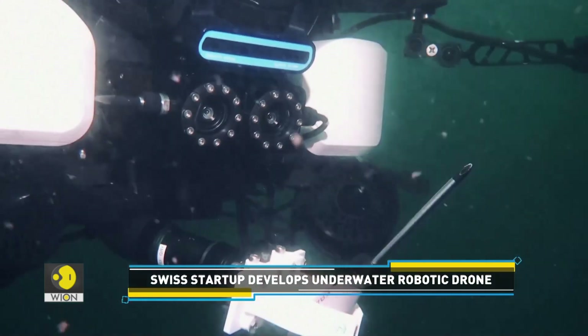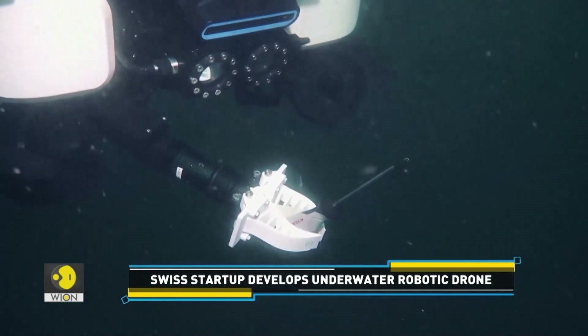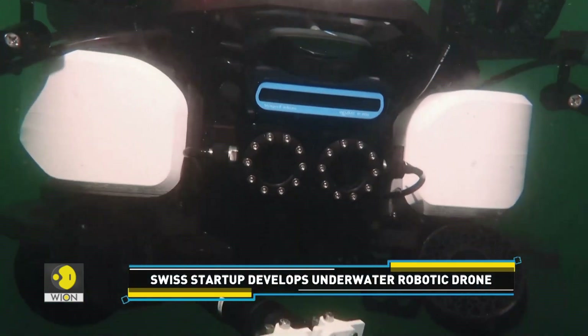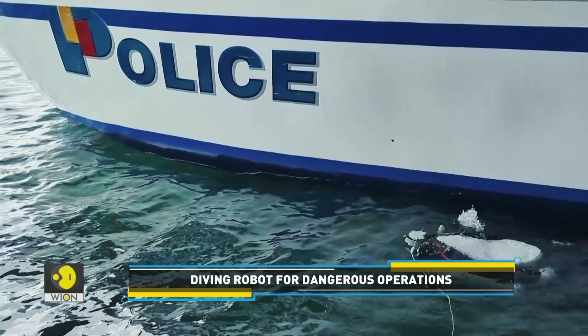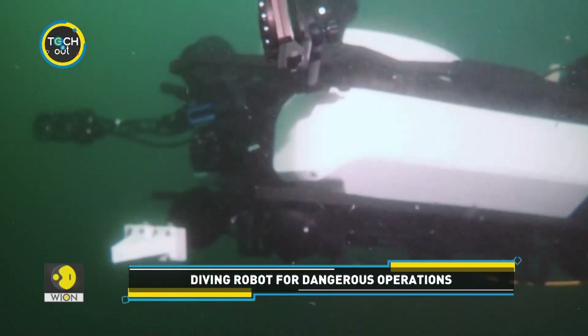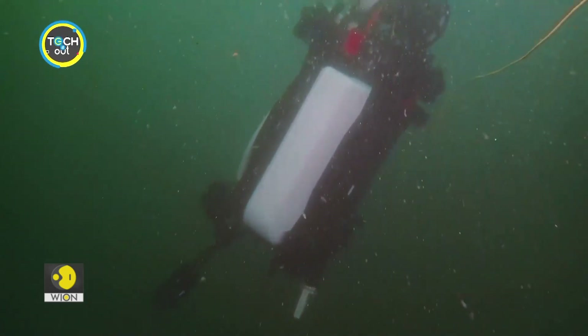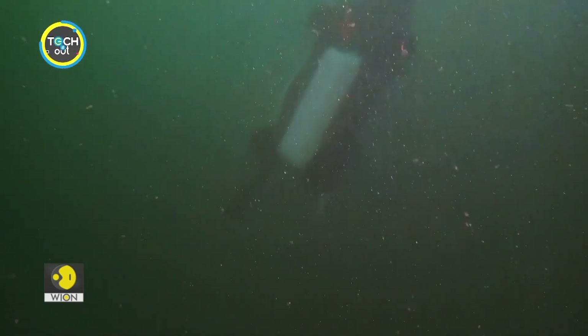The Tethys robot can carry up to 40 kilograms back to the surface. This underwater robot has already been used by several local authorities in Switzerland for underwater operations. We think this robot could prove to be useful for search, recovery, inspection and surveillance.